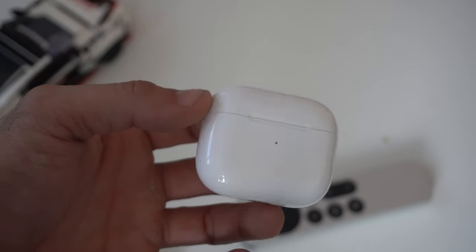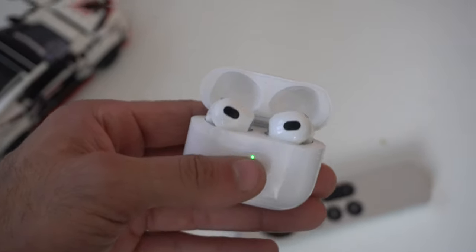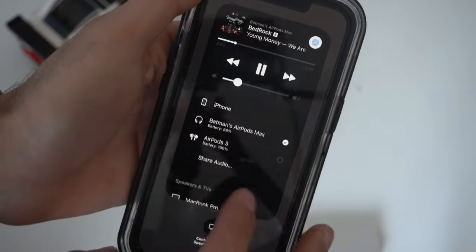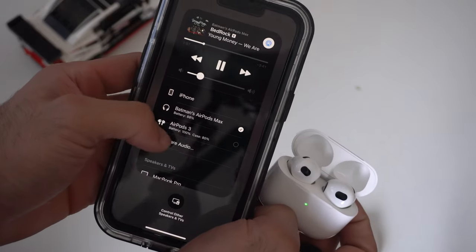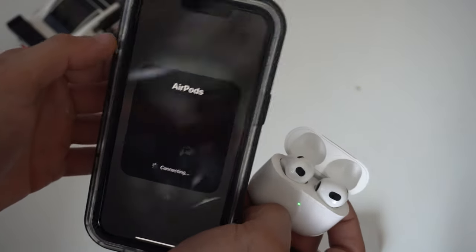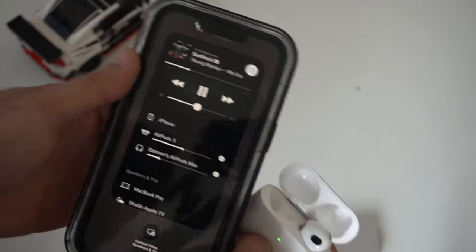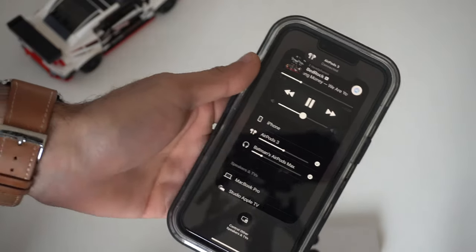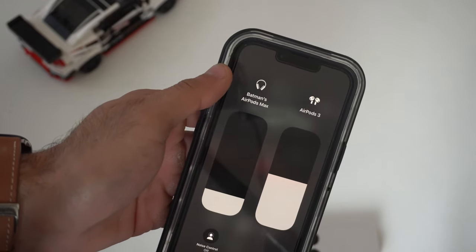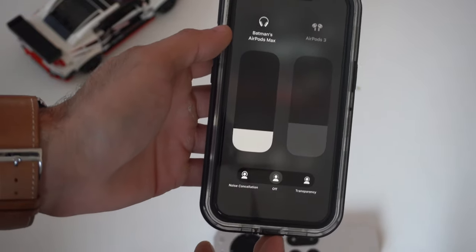AirPods 3 support audio sharing, meaning two AirPods can be paired to one device at the same time. Simply bring the second AirPods close to the device, hold the pair button if needed, then tap the AirPlay icon or find it in Control Center. Long-press to see the Share Audio feature, follow the on-screen instructions, and now two different AirPods are connected. You can also adjust volume and toggle audio modes for each AirPod from Control Center.